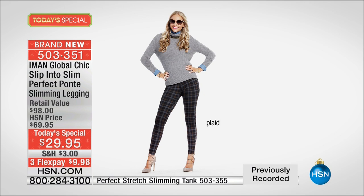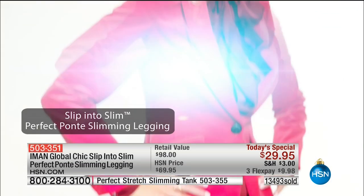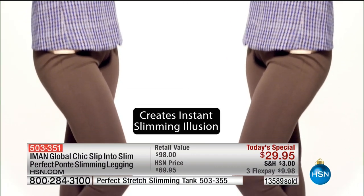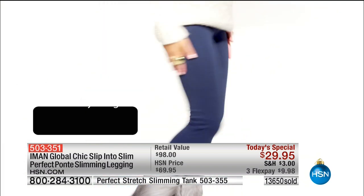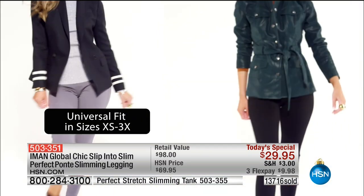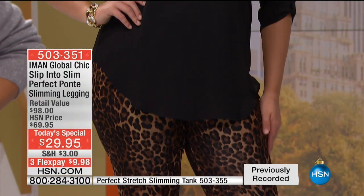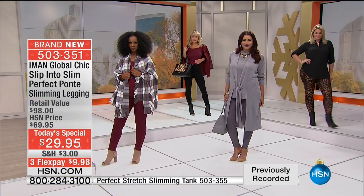It's a premium luxe legging. When we launched these, the slip into slim didn't have the slimming technology and it was $69 — and you made it a customer pick. Tonight, we have new built-in mesh technology, more elastic and stretch, and it's even softer. If you're looking for the perfect slimming system, we've got it tonight at $29.95. 28-inch inseam. Here are the sizes: extra small waist is 25.5, small is 27.5, medium 30, large 33, extra large 36, 1X 36, 2X 40, 3X is 44.